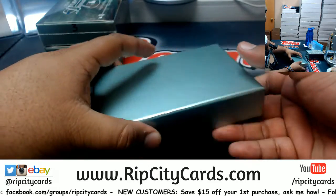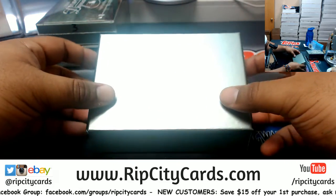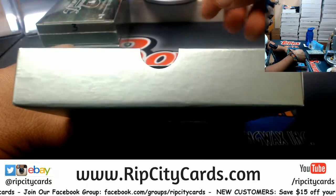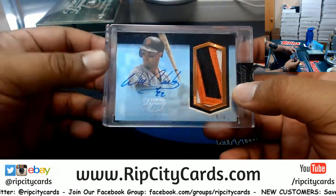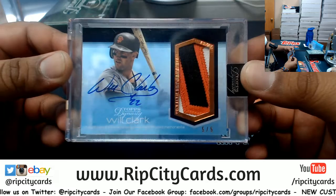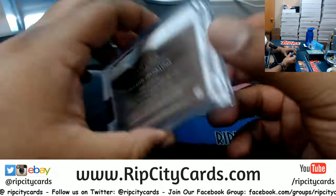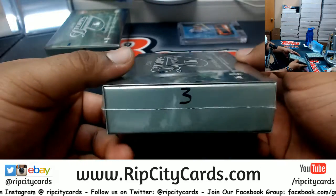I predicted there was gonna be a one-of-one in one of these three boxes, so let's see if I'm correct. Good luck Cory — and that is an eBay one-of-one! It is Will Clark, number five of five of the Giants, nice three-color patch on there with the on-card auto. eBay 1/1, number five of five — decent!